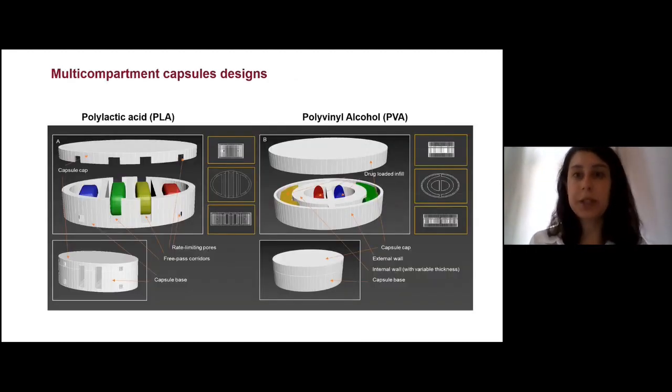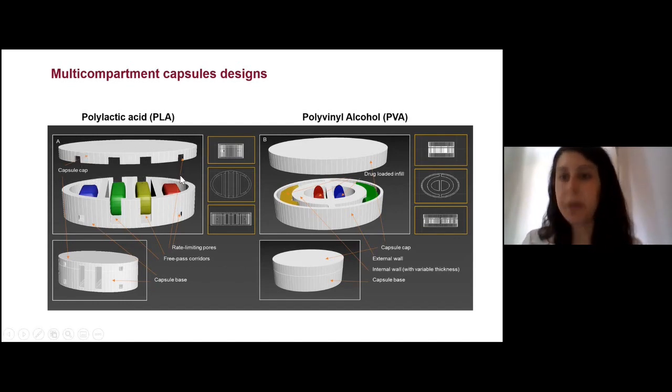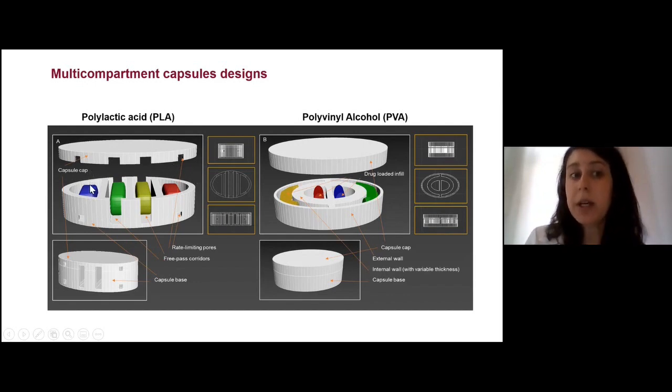One of the projects I worked on during my PhD was the production of multiple compartment capsules. The reason I chose capsules was because the technique I used was fused deposition modeling (FDM) 3D printing, which requires heat. This can be associated with drug degradation if you melt filaments that contain drugs. So when using capsules, the capsule shell is blank — just polymer — and the drugs are manually dispensed into the compartments.